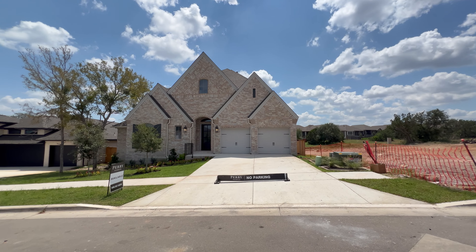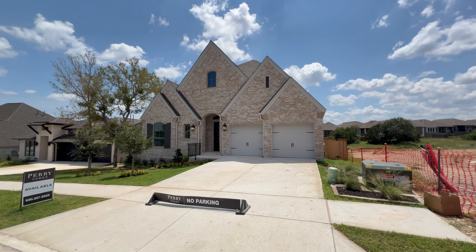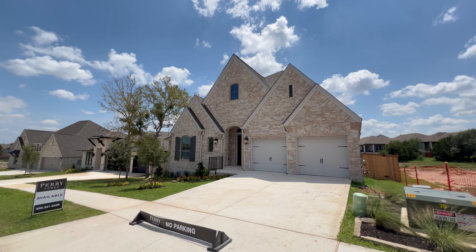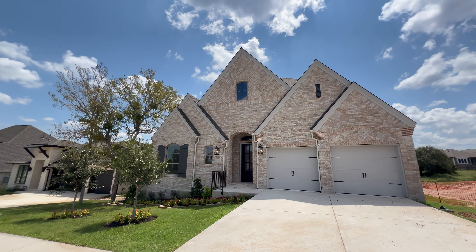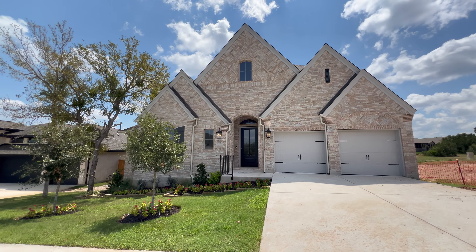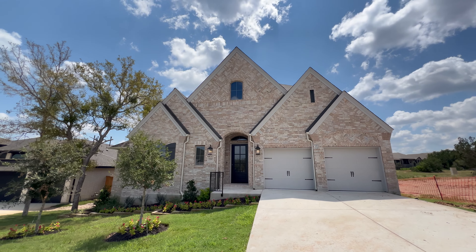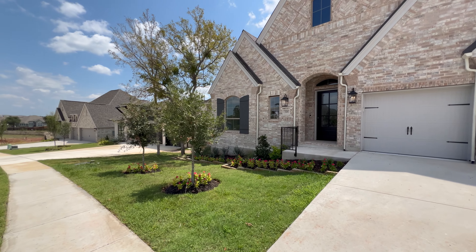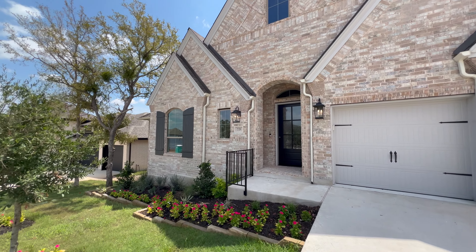This is the 3118W by Perry Homes. It features four bedrooms, three bathrooms, over 3,100 square feet of interior space, a three-car garage, an extended covered patio, a phenomenal primary bathroom, a media room, and so much more. This is my favorite Perry home I've toured so far today. It looks like a castle from outside — it is gorgeous. Three-car garage and a beautiful landscape. This home was offered at $702K and they've dropped the price to $628K.